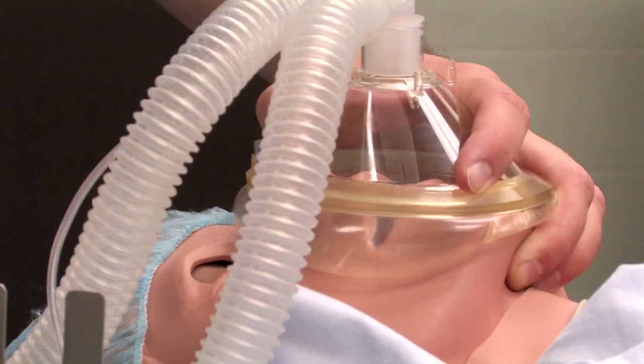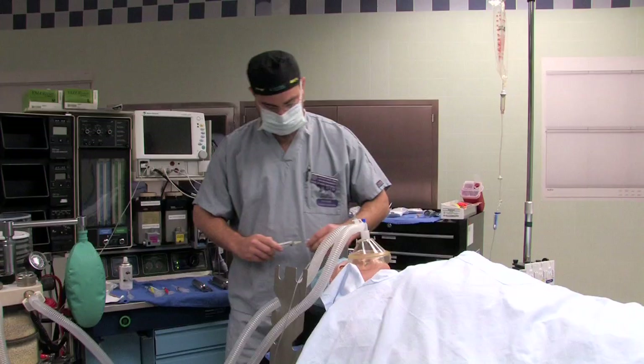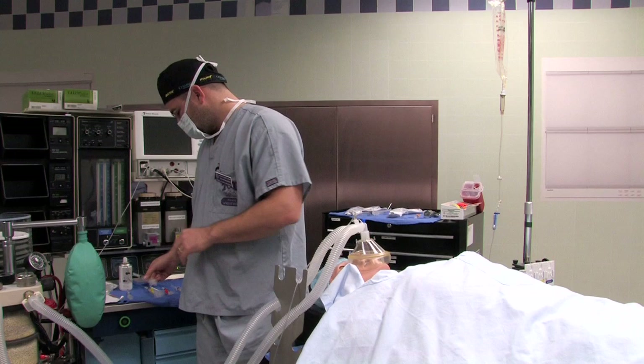It was really the School of Nurse Anesthesia that helped bring our first simulator to TCU. At that time, which was five, six, seven years ago, we started to integrate simulation into our nursing program.